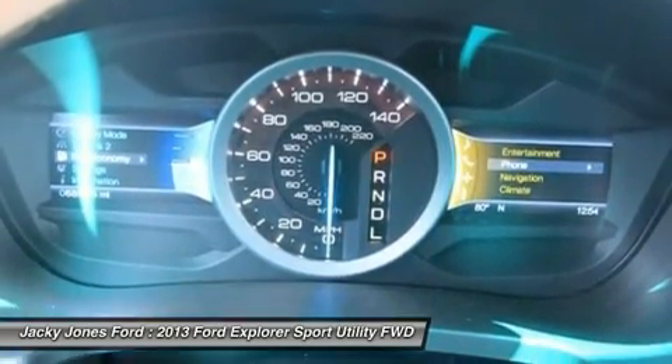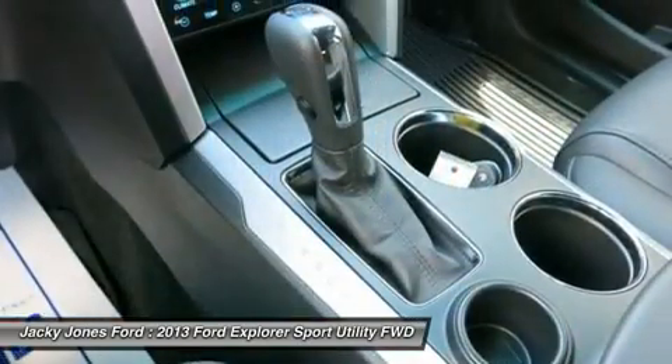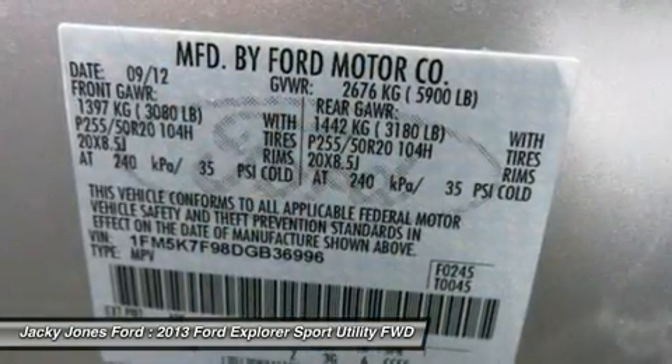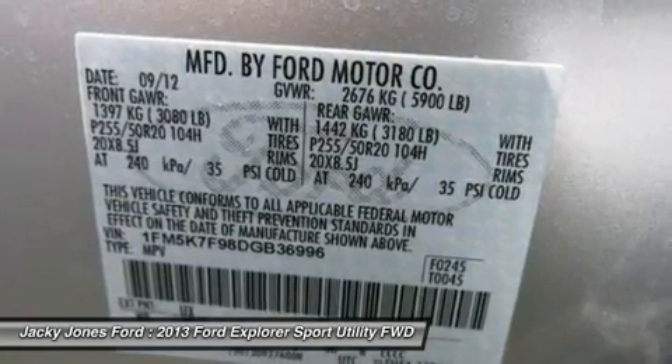Prices do not include tax, tag, title, or Georgia lemon law fee. Price does include dealer documentation fee, manufacturer destination charge, and dealer electronic tag and title fee. Must print ad to receive quoted price. Subject to prior sale.